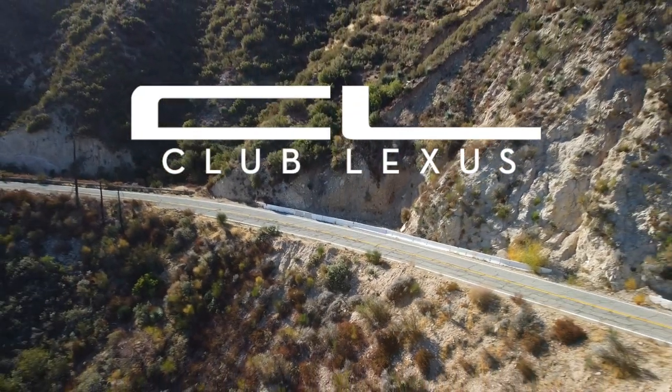Thank you so much for watching. Please head over to the Club Lexus forums to join us there, check us out on Facebook and Instagram, and please like, share, and subscribe. We'll see you on the next video — I'm Michael, I'm Puria, for ClubLexus.com. Have a great day!